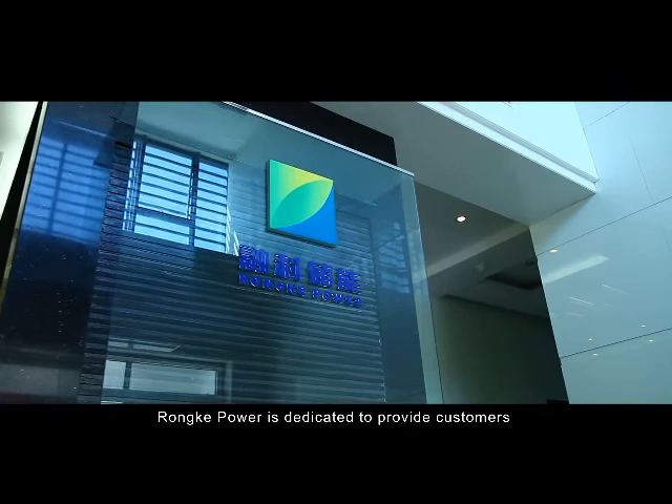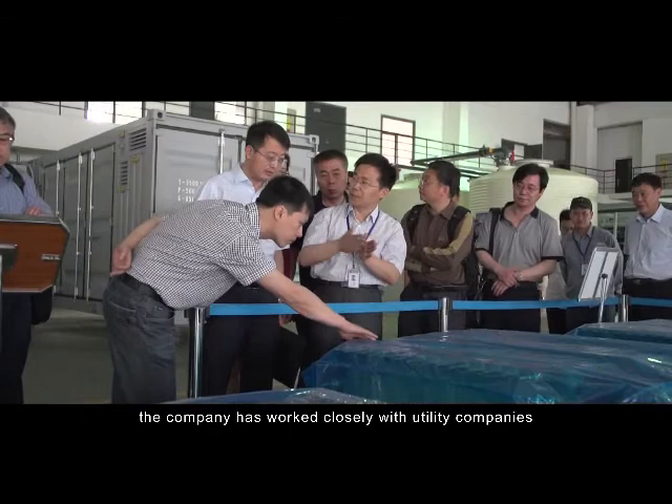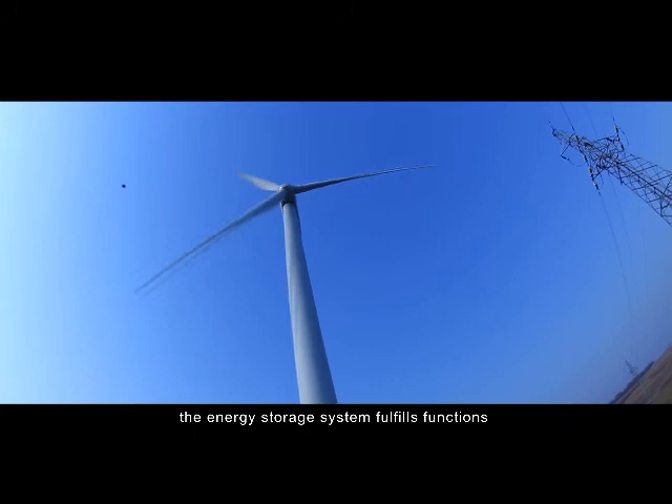Rongke Power is dedicated to providing customers with one-stop energy storage solutions. Over the past five years, the company has worked closely with utility companies and implemented diverse pilot projects, including by far the world's largest vanadium energy storage system in Wonil's wind farm near Shenyang City.